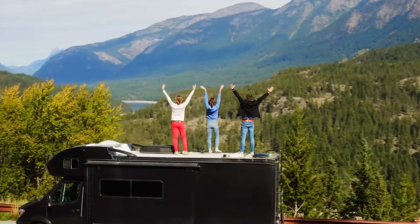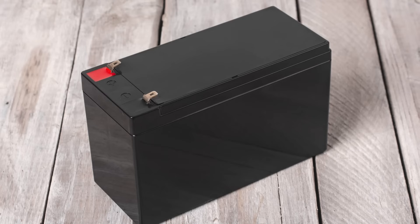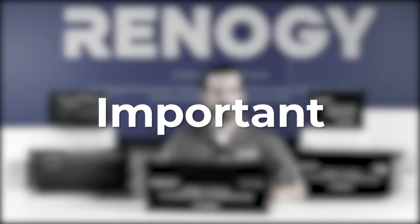Imagine being on a long road trip and your battery dies, or needing backup power during an emergency and coming up short. Maybe you bought a battery that just doesn't cut it for what you need it for. That's why choosing the right battery is so important.